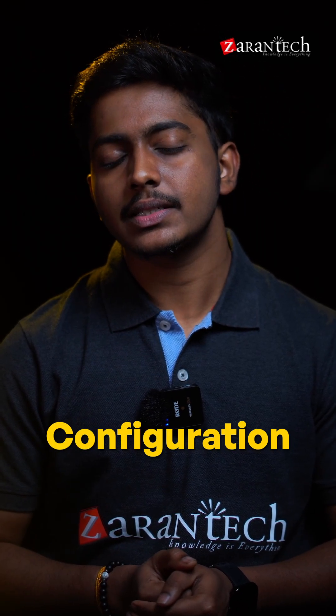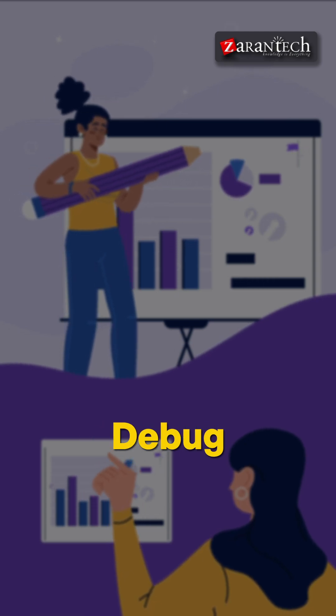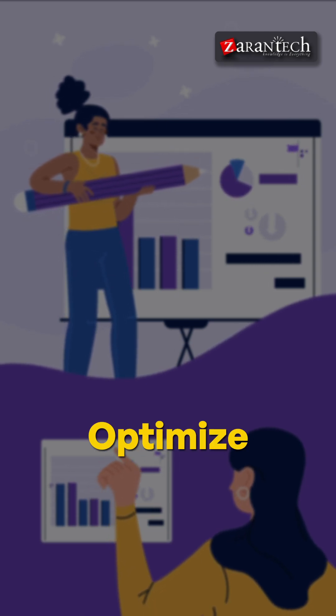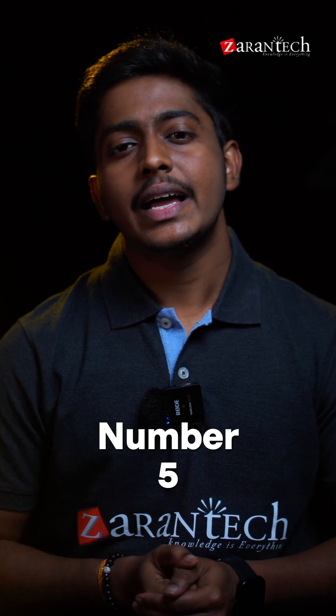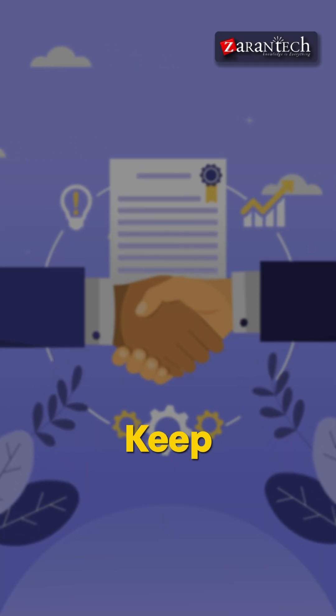Number four: system configuration and debugging. Work on RICEF objects, configure systems, and debug like a pro to fix and optimize processes. Number five: get certified and stay relevant. Earn certification in ABAP, HANA, or Fiori and keep updating as new versions roll out.